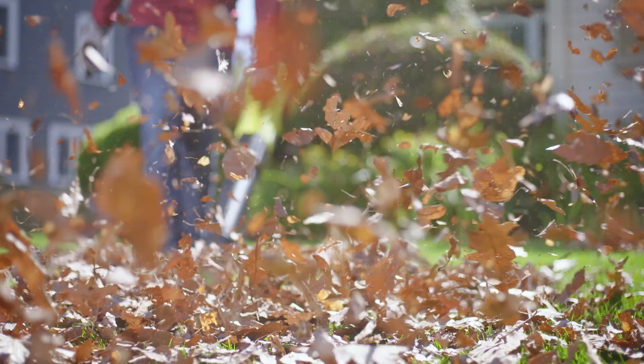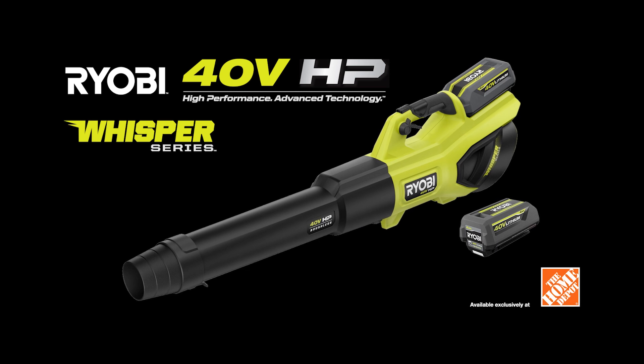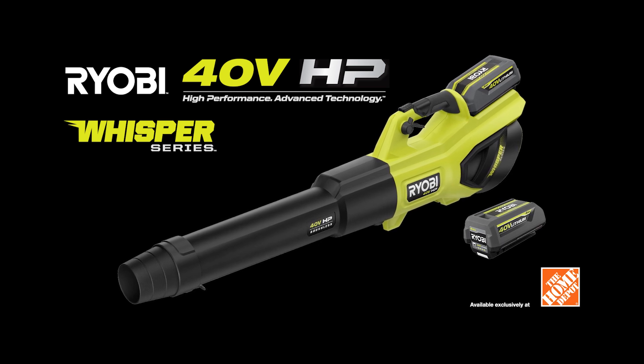Get blown away by the industry's most powerful cordless handheld blower. Ryobi 40 Volt HP Whisper Series Blower. Part of the 40 Volt System.